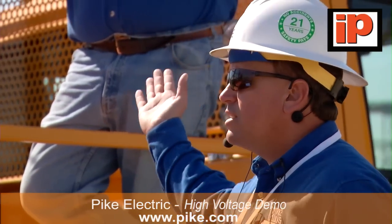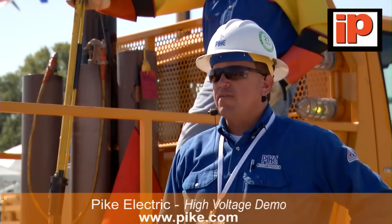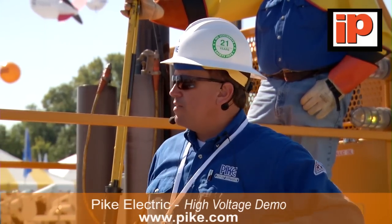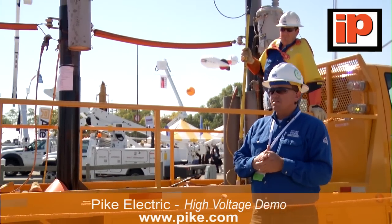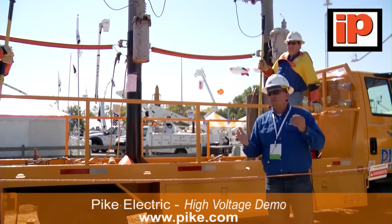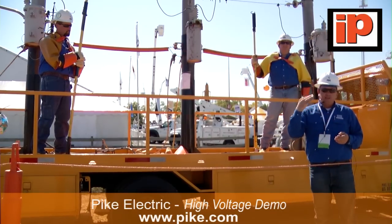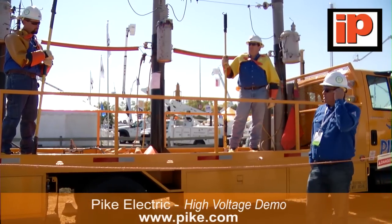On the truck today we have David Staggs, Joe Cox, and my name is Andy Cleary. We all work in the safety department at Pike Electric. At one time we were all lining out in the field, but right now we all work in safety. We have three of these trucks that run across the United States for our customers and also our employees. The primary reason we built these trucks is to raise the awareness of working safely around electricity.